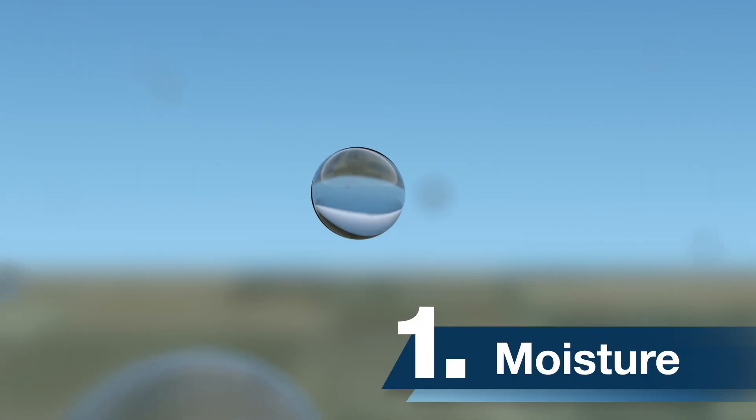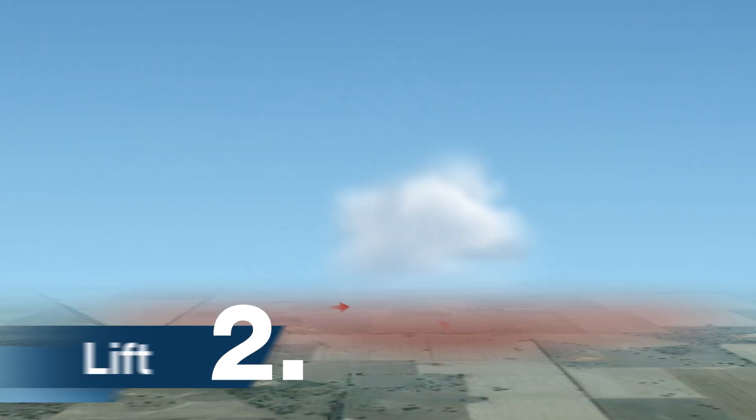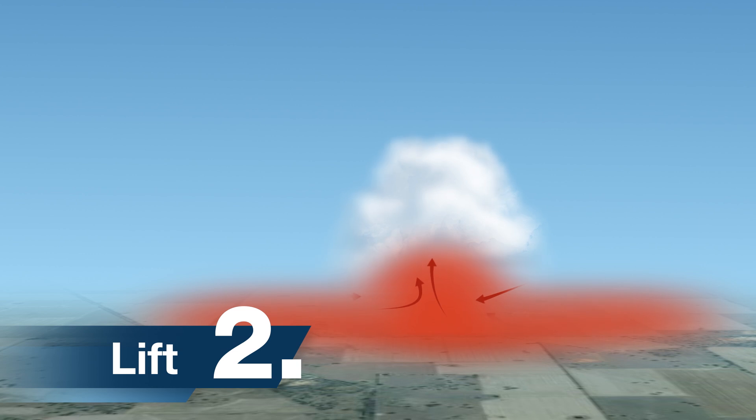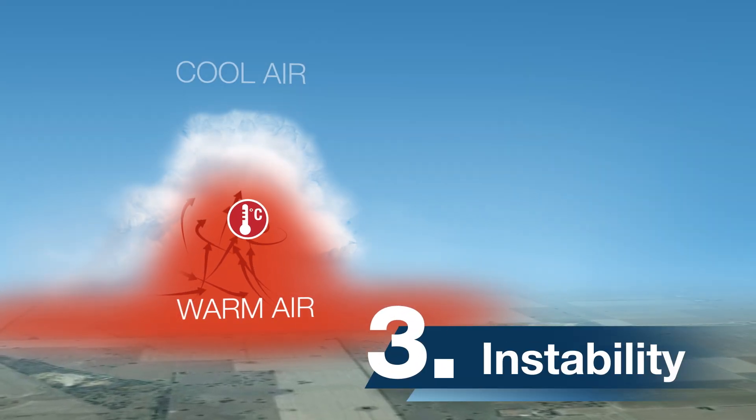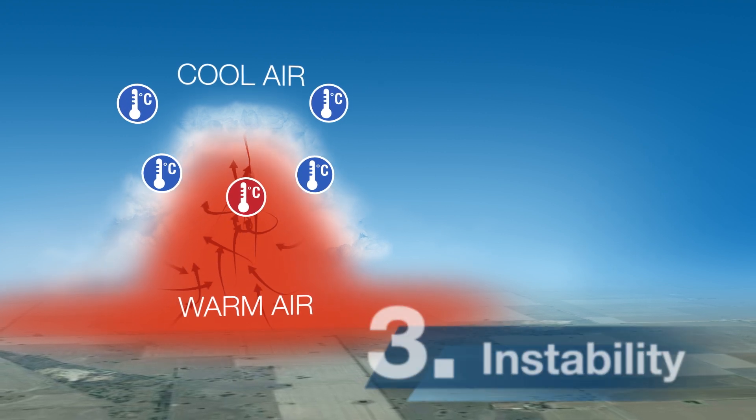All thunderstorms need three basic ingredients: warm, moist air at the surface, a lifting mechanism forcing air upwards, and instability. Instability is where warm, moist air at the surface rises into the atmosphere above.